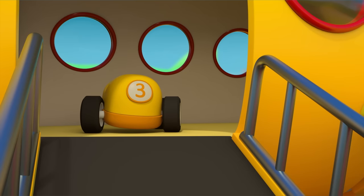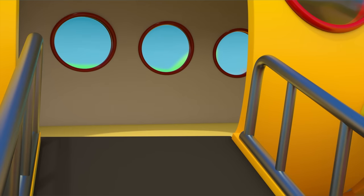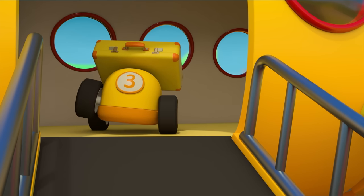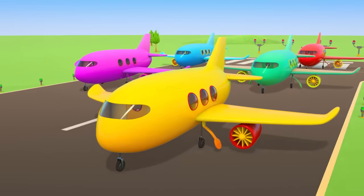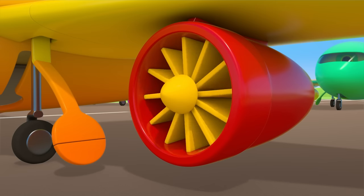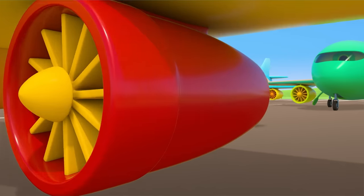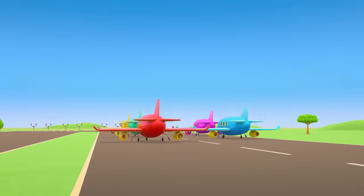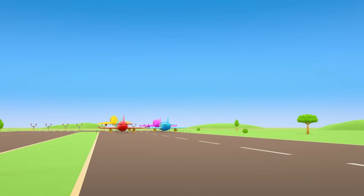But it forgot its suitcase! Time for takeoff now — bon voyage! The planes are starting their engines, picking up speed, and they're taking off. Have a safe flight!